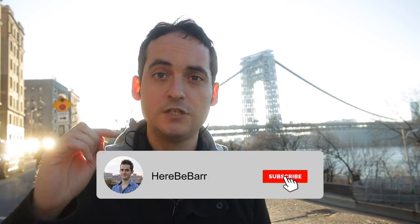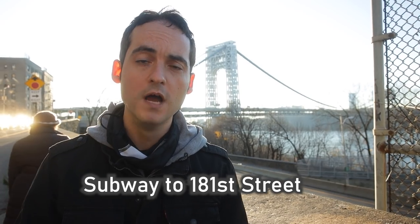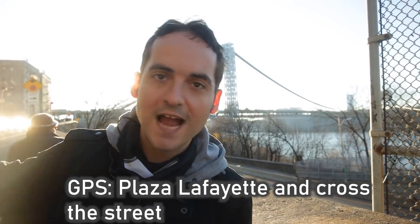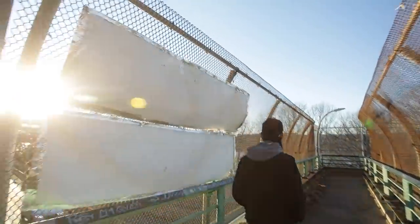If you're new to this channel and you're enjoying this content, make sure to subscribe and hit that bell so you're notified every time we have a new video out. For our next stop, you can take the subway to 181st Street or GPS to Plaza Lafayette, then find this overpass less than a block away. Follow me, I'll show you the rest of the way.